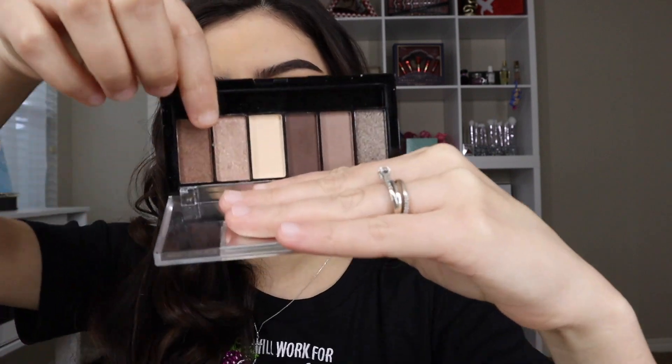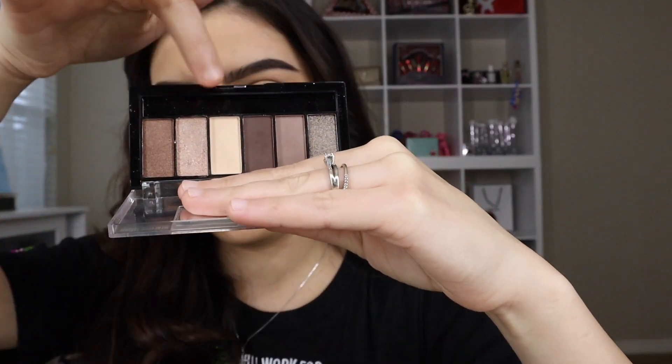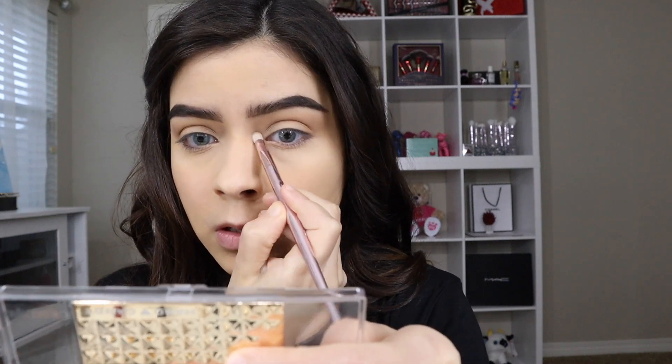What I'm going to take next is this shimmery shade, and I'm going to use this for my inner corner — that way we can brighten the look up a little bit more.